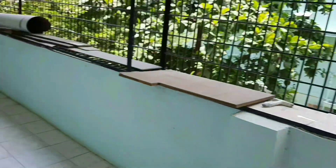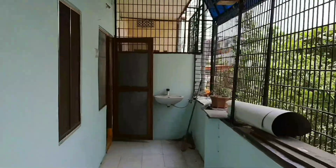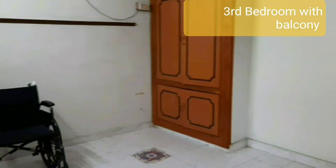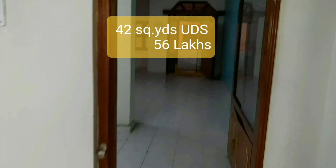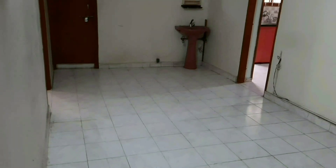You can see the common bathroom. West-facing flat, including car parking, first floor.